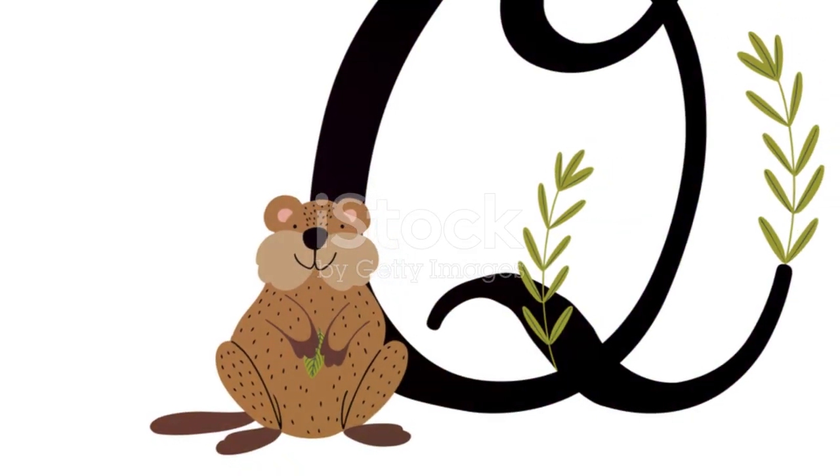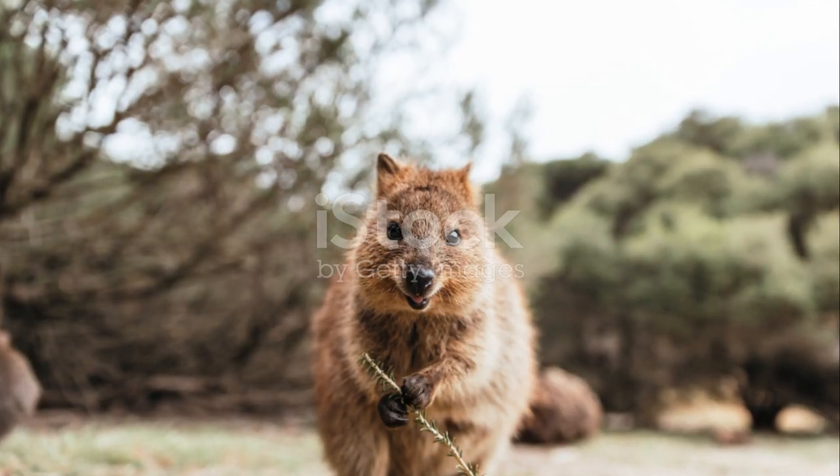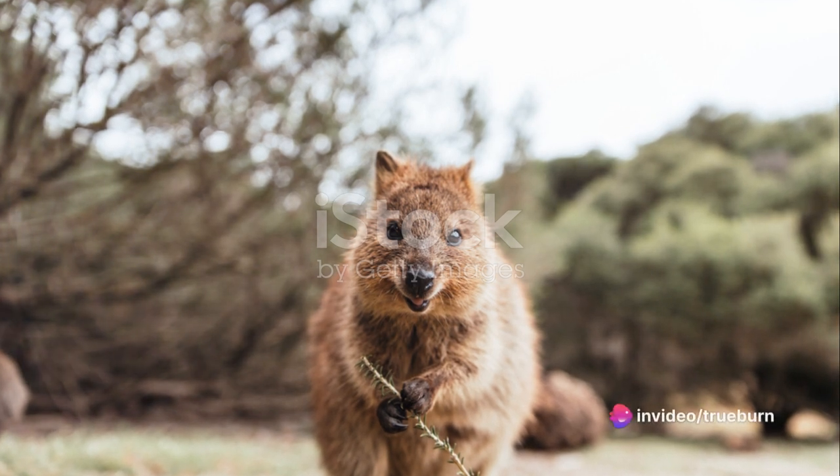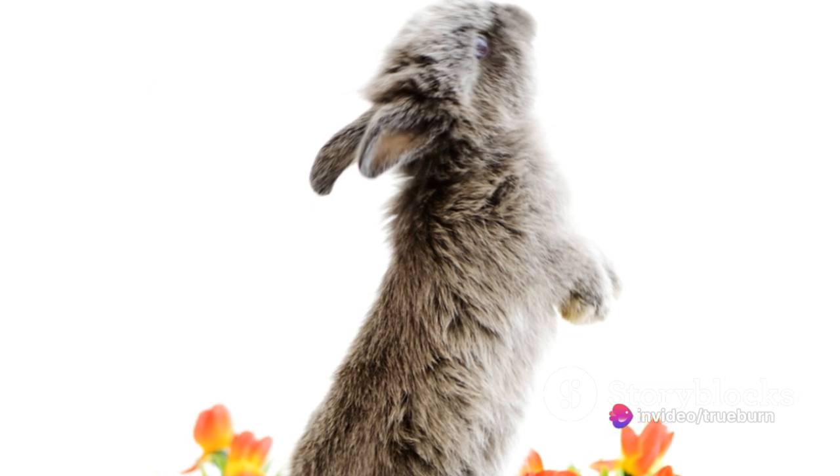V, vulture gracefully sailing across the azure sky, its sharp eyes missing nothing. W, whale, the mammoth of the sea, serenades the underwater world with ancient melodies, in the blue, without a care.